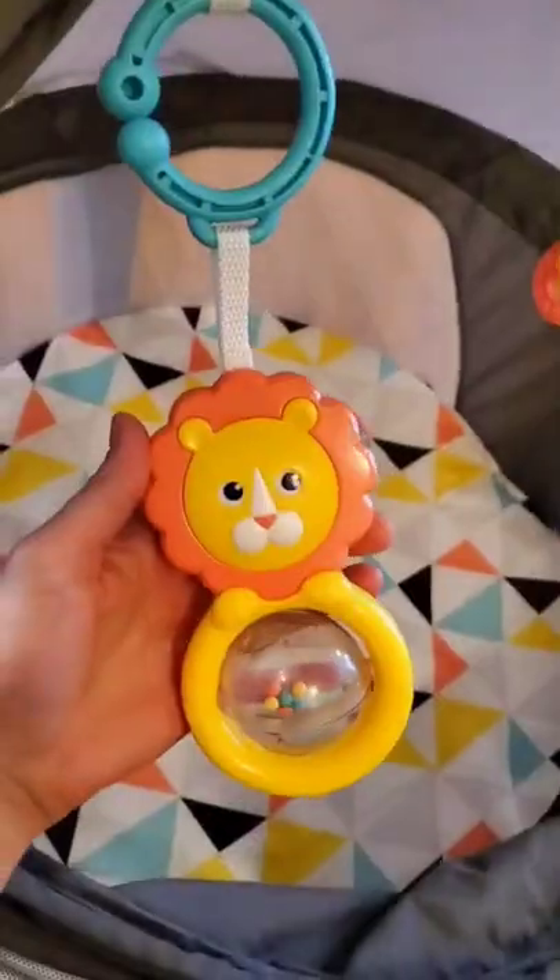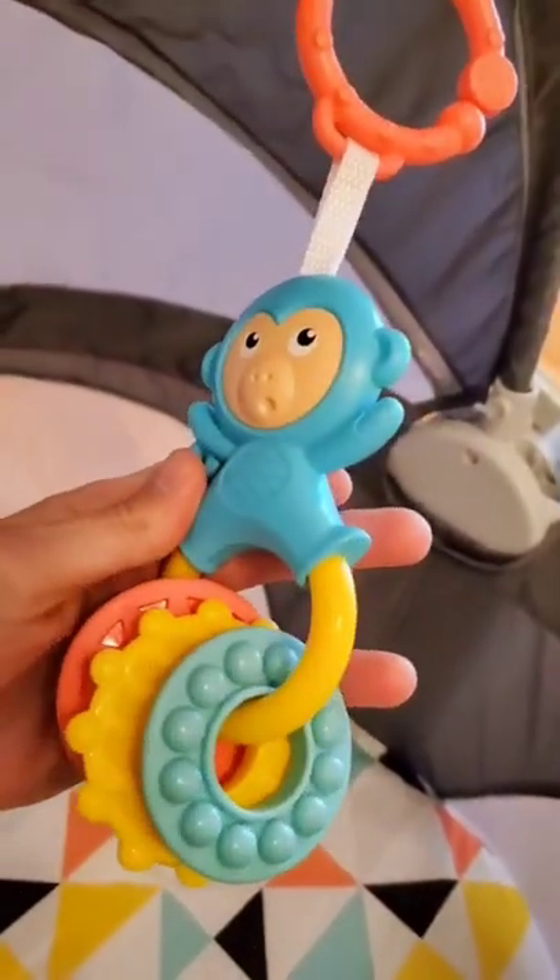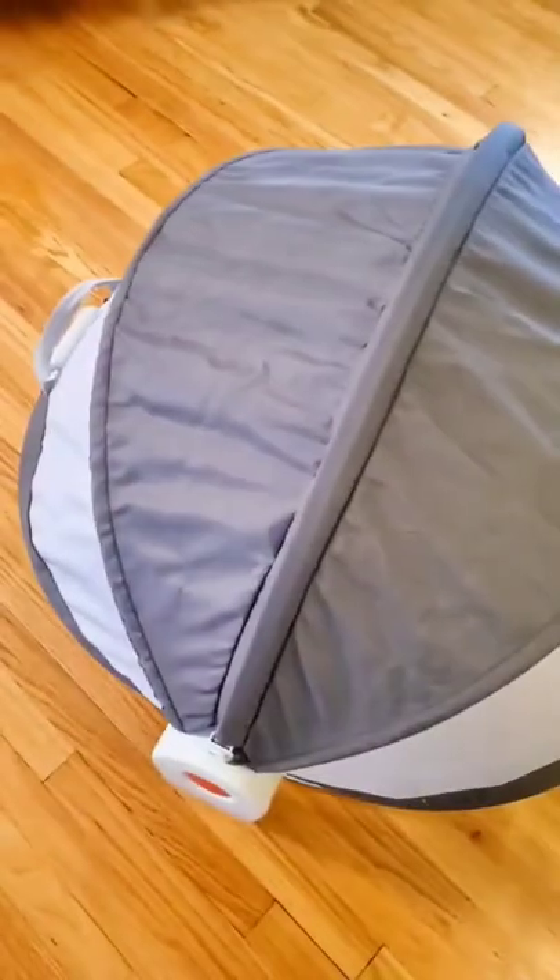Amazon baby must-have. This Fisher-Price on-the-go baby dome is perfect this summer for camping, picnics, and going to the beach. It has two removable toys, a padded mat to keep baby comfy, it folds up flat, and it has a canopy to protect your little one from bugs and the sun.